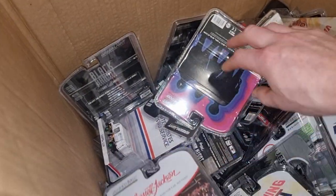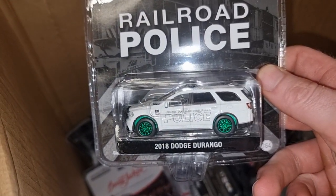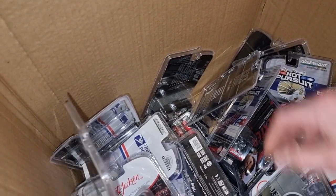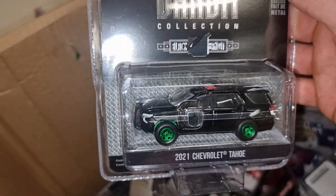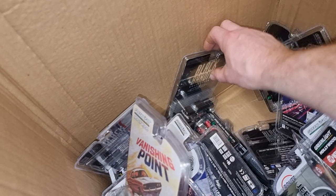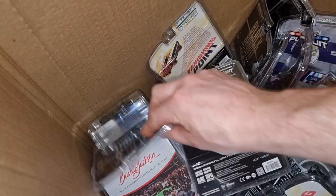Ford GT, GTX, Dodge Durango. Finish Point One with that motorbike again. Black Bandit Chevrolet Tahoe. Dexter police car, Crown Victoria. Another Black Bandit right here — let's see this one.